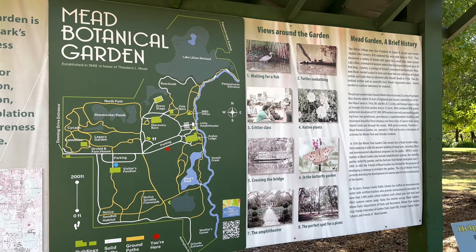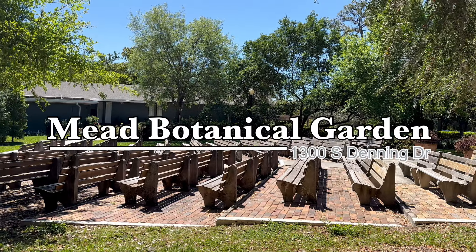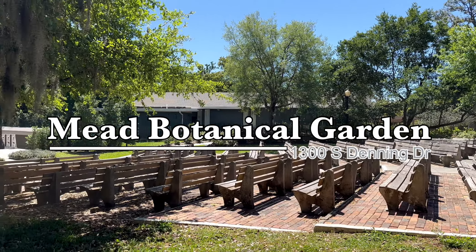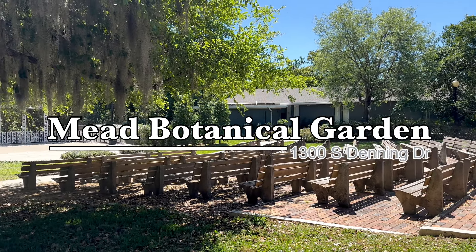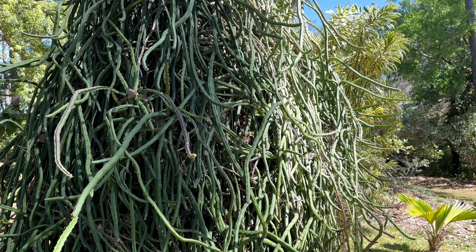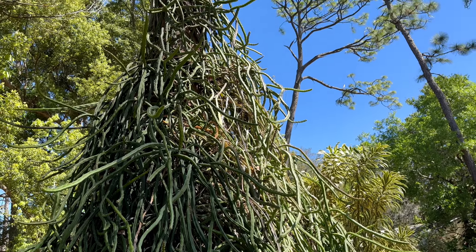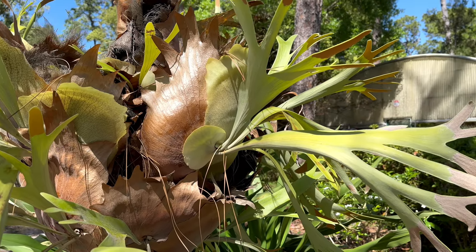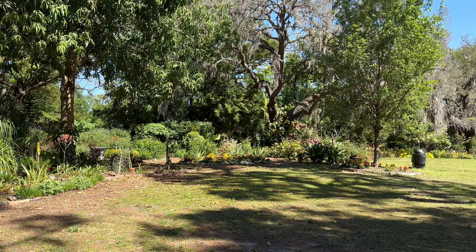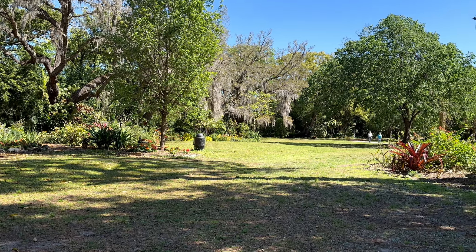From Casa Feliz it's about a 10-minute walk to downtown Winter Park. First I decided to stop by Charles Hosmer Morse Museum of American Art. This museum boasts the world's most extensive collection of works by American artist and designer Louis Comfort Tiffany. The galleries feature works such as jewelry, pottery, paintings, art glass, lidded glass lamps, and windows.